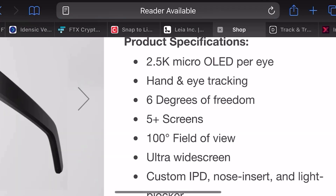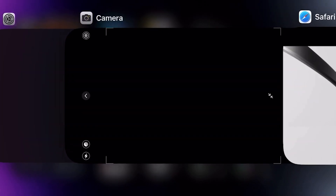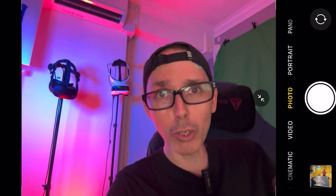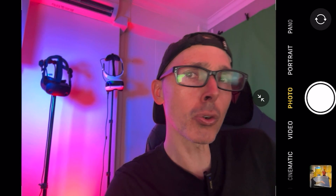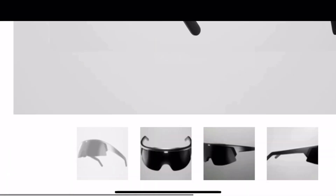It's got hand and eye tracking, which is really awesome — just like the Apple Vision Pro, you'll be using your hands to navigate, and it also has a gaze pointer so you look at something and it registers your intention. It's got eye tracking so it knows where you're looking. For glasses wearers, I'm not sure whether you'll need glasses or whether you can use the diopter dial adjustment.